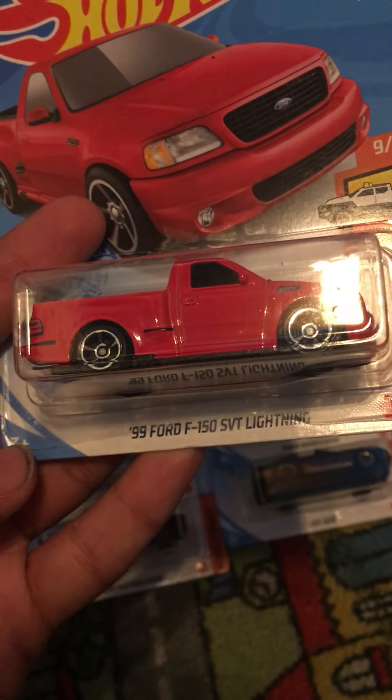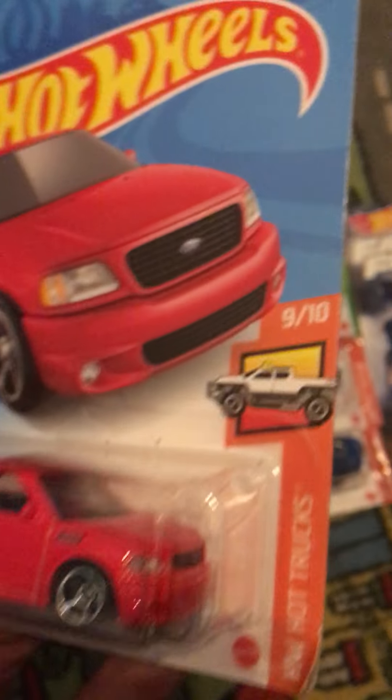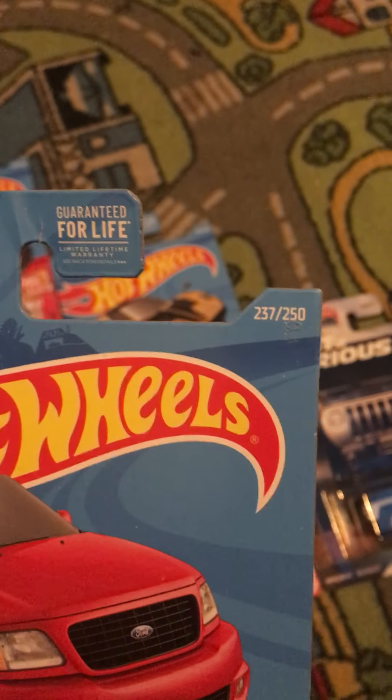This is the 1999 Ford F-150 SVT Lightning, which is from HW Hot Trucks, and it's number 9 out of 10 and it's number 237 out of 250.